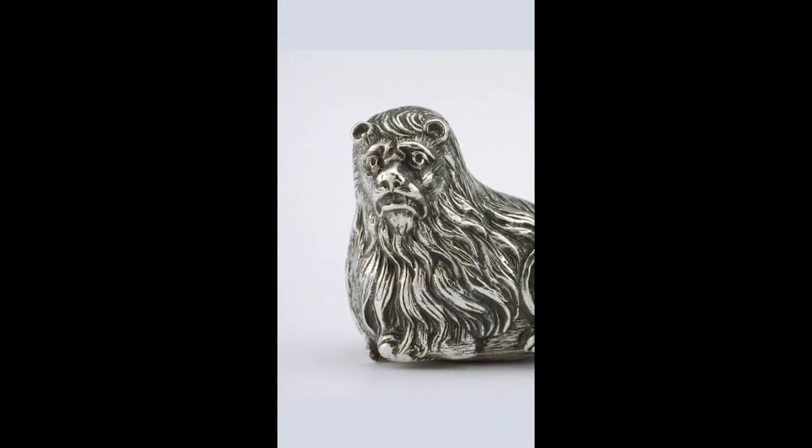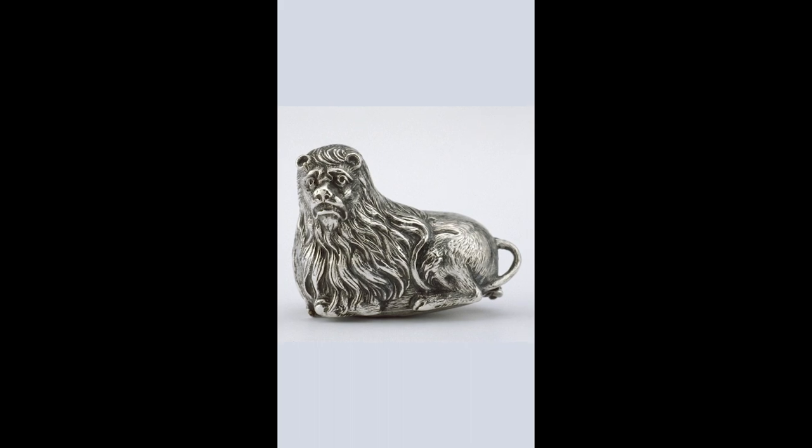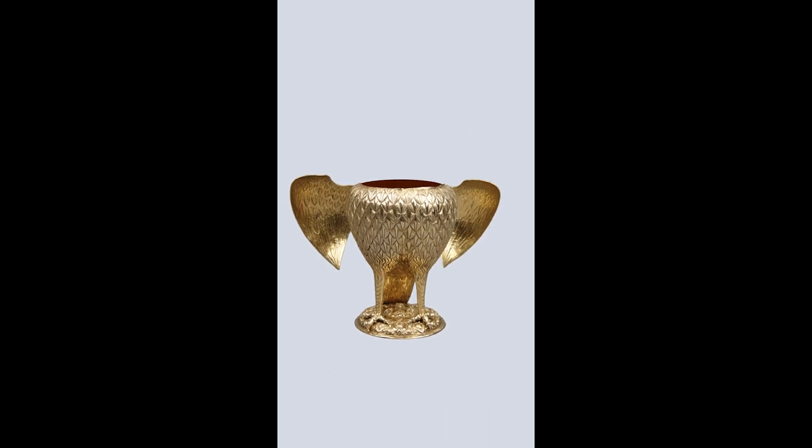We've got animals which are not what they seem. What do you reckon this worried silver lion is hiding? A watch in his bum. What about this owl with eyes made of garnets? Pop its head off and it becomes a drinking cup.